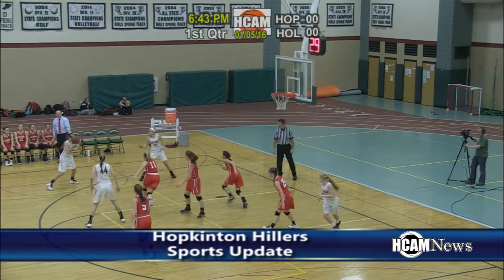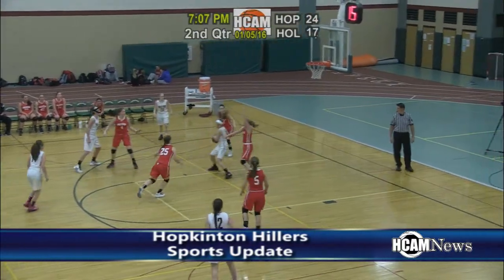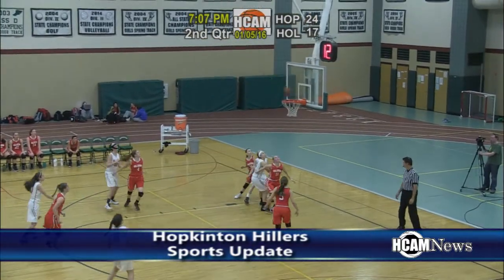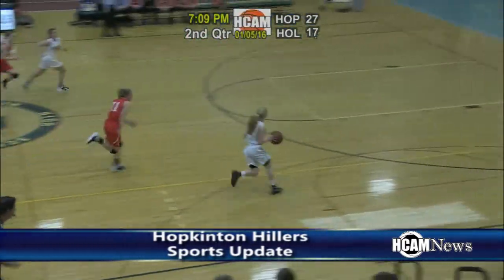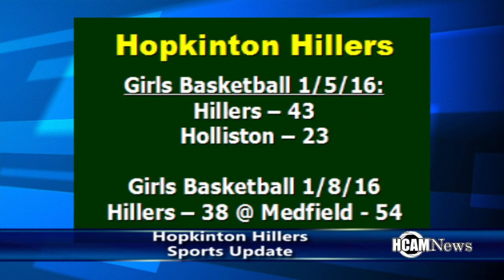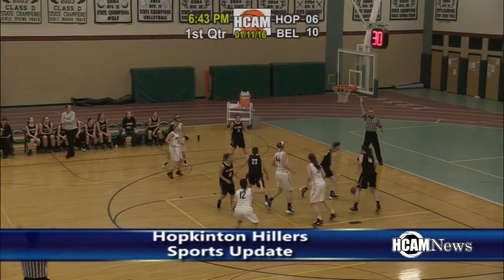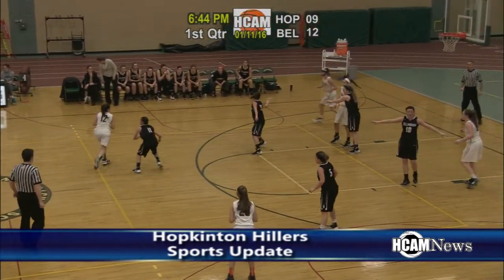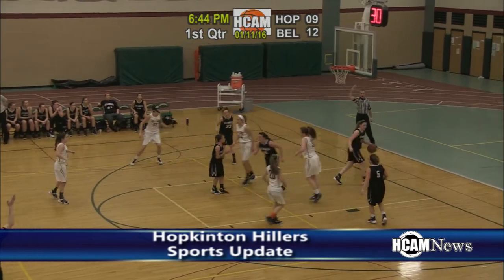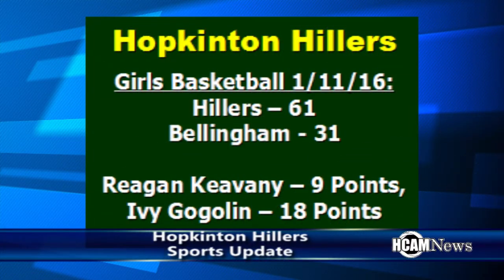3-1 Hillers girls basketball took on Holliston back on January 5th, their first game after the holiday break. Julia Canestari, Mikayla Pucci, and Ivy Goglin finished with double digits in points as the Hillers cruised past Holliston 43-23. Following that win, the Hillers girls took on Medfield on the road and lost 54-38. They responded nicely against Bellingham, however — Regan Chiavani hit a trifecta of three-point field goals in the first half, and Goglin dominated from the low post as the Hillers cruised past Bellingham 61-31.